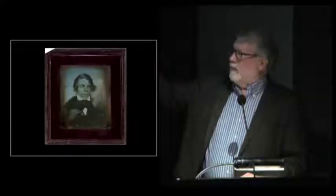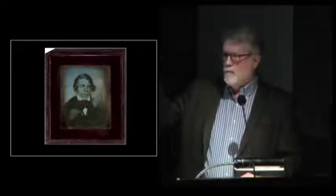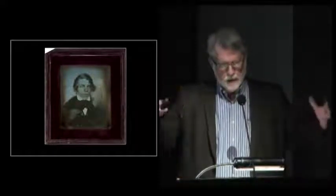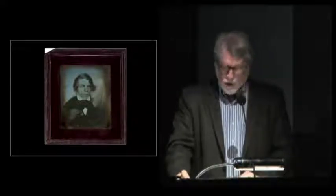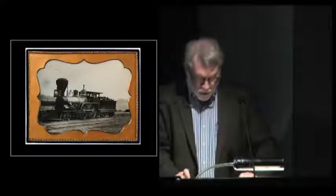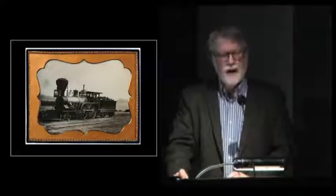Essentially all the images I'm showing are from our collection — there's more here than what's on view upstairs, but I wanted to give you a larger sense of our holdings. In its day, the daguerreotype was held up as one of the three great inventions of the early 19th century, along with the railroad and the telegraph. All three transformed the human meaning of time and space.